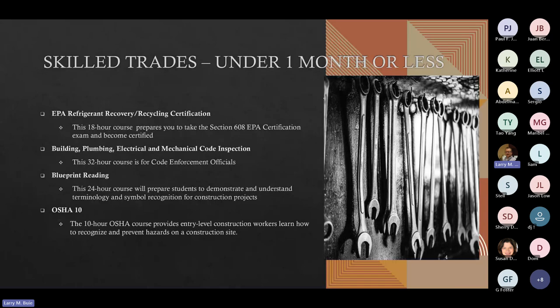We've got a lot of classes that are under six months, and a few that are under a month or less. We have the EPA Refrigerant Recovery Recycling Certification — an 18-hour course. We offer building, plumbing, electrical, and mechanical codes standard inspection courses that run between 16 and 32 hours, typically Friday, Saturday, and Sunday online using Teams. We have Blueprint Reading, a 24-hour course that prepares students to understand terminology and symbol recognition for construction projects. And a very popular OSHA 10 — a 10-hour course that provides entry-level construction workers how to recognize and prevent hazards on the construction work site.